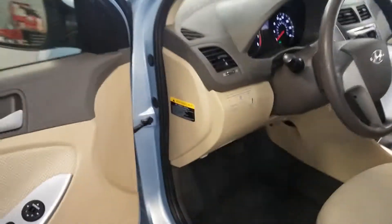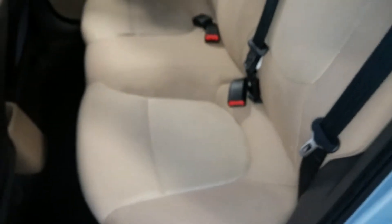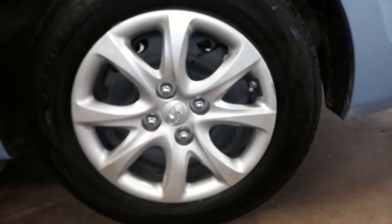Here is your rear passenger seat — no holes, no tears, no rips. Of course here's your rear driver's side, and there's your tire tread which is definitely more than half-life.